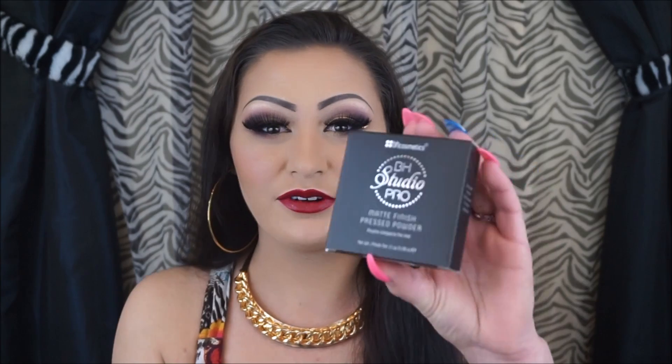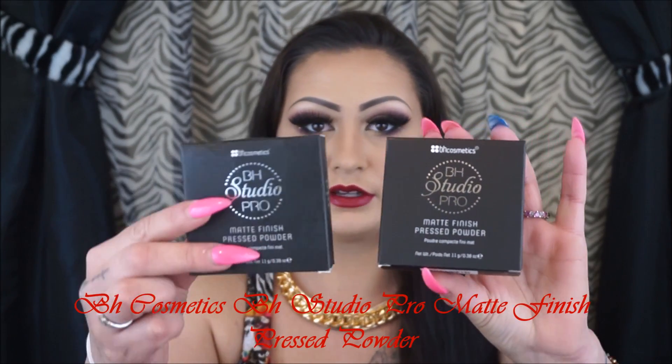The first haul I wanted to show you is the BH Cosmetics haul. I decided to try out their BH Studio Pro press powders and a couple of the tinted HD powders. I'm not going to do any swatches because I just got them last night in the mail and haven't opened them yet. I got every shade of the BH Studio Pro — I'm going to use it in my kit. I've heard so many great things about it and I have high hopes. I love BH Cosmetics; everything is so affordable, from their brushes to their eyeshadows to their lipsticks and lip glosses.